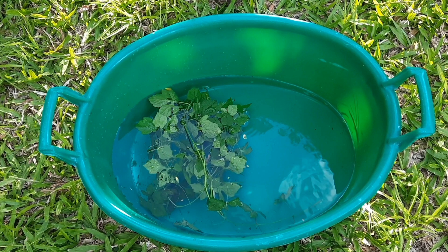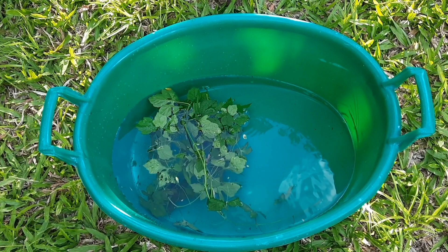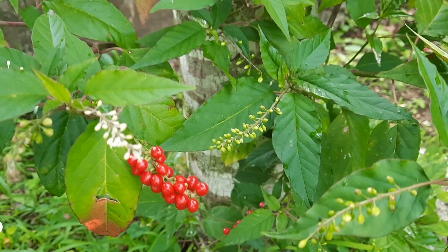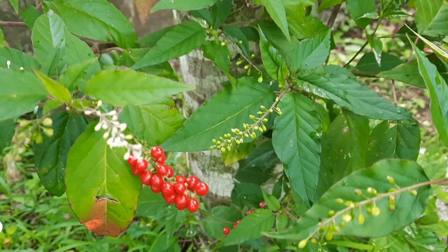Another way in which Jamaicans traditionally use Sarasi is topically. They use it to make a bush bath and this bush bath is used to bathe their infants, usually once per day. This usually helps to get rid of skin problems such as eczema and other rashes. There are some other Jamaican medicinal plants traditionally used to treat skin issues that are sometimes also added to this bush bath.